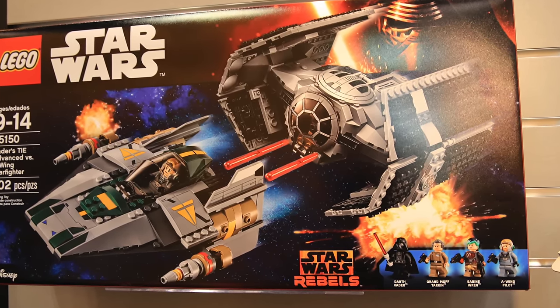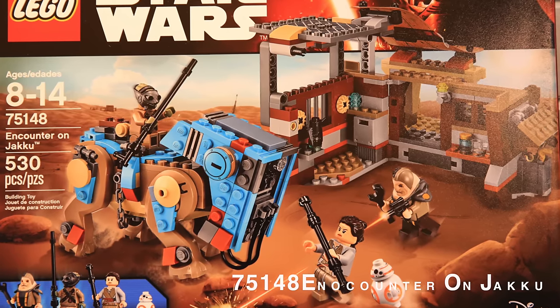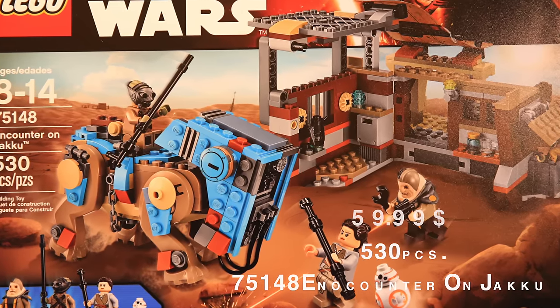I'll focus on this set: 75148 Encounter on Jakku, 540 pieces, $59.99 USD.